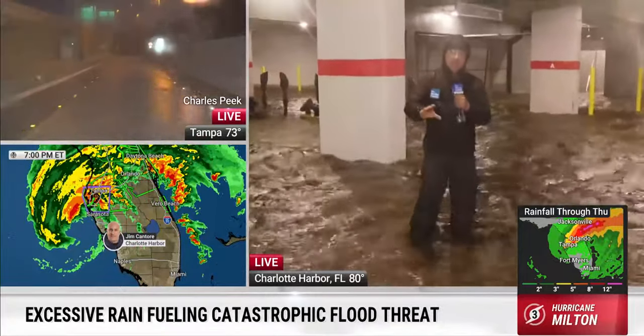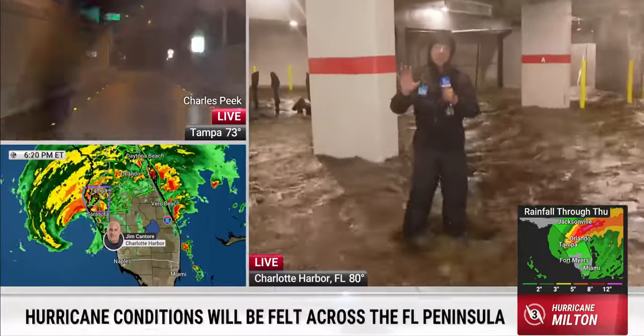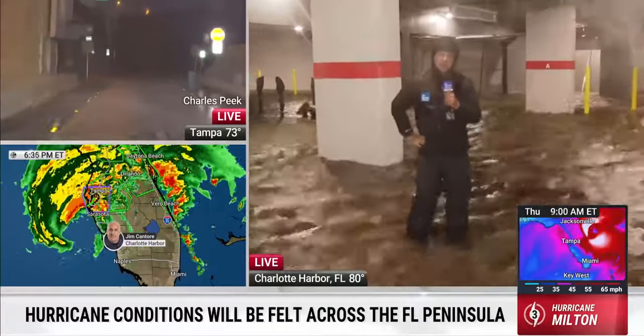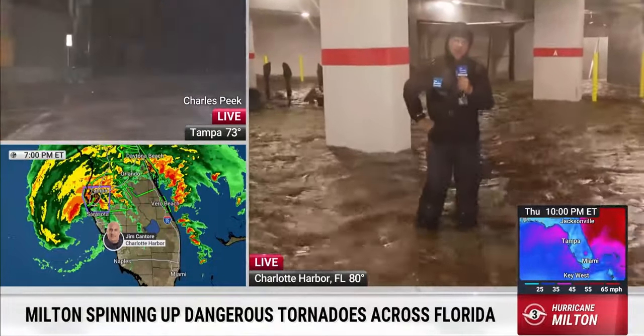We've had an incredible day of several large tornado touchdowns with destruction — Fort Pierce, Vero Beach, some of these areas, and Dade County — just a horrible situation with the tornadoes. That's taken the lead story so far, even before landfall.